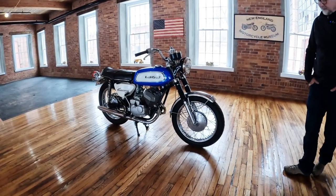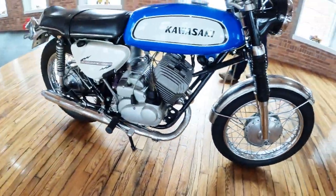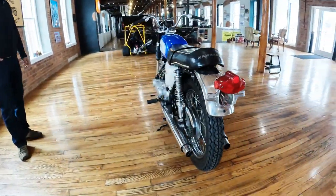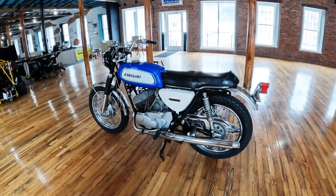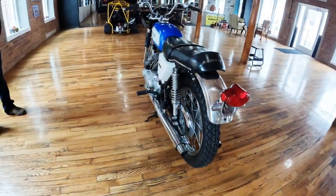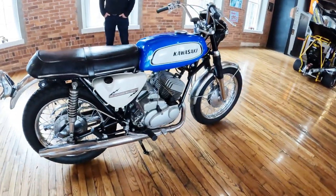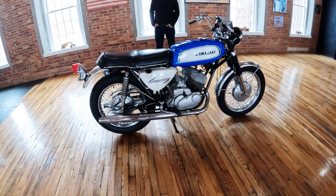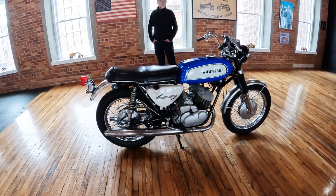The bike has period-correct Dunlop K70-style tires, fairly accurate to the originals. It features a double-leading-shoe front drum brake — performance-oriented — and a drum brake on the rear. The bike is capable of well over 100 miles per hour. On the first test ride, Kenny describes the experience as an absolute joy: the transmission shifted silky smooth, fired up easily, power delivery was very clean and smooth, and the brakes were on point.